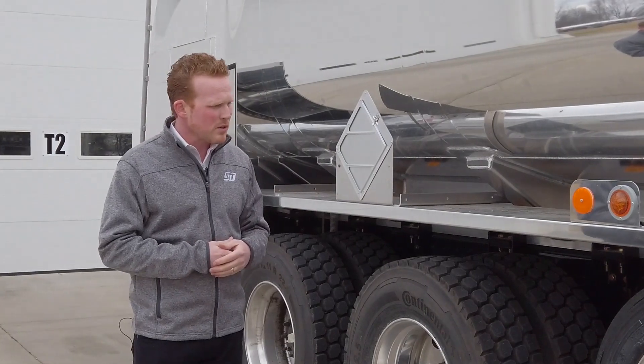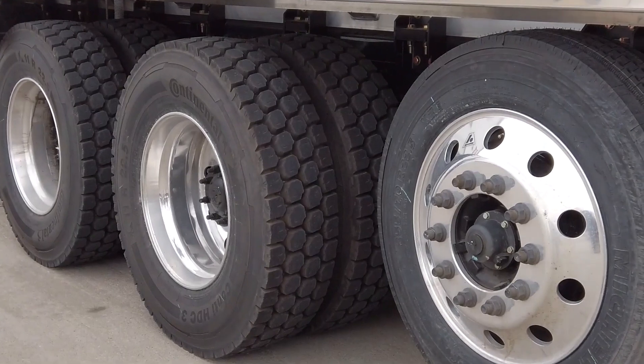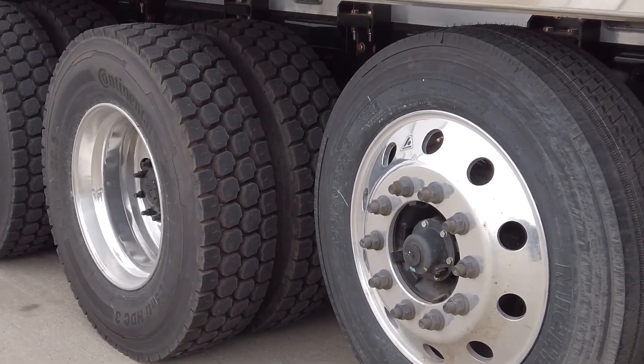We've also got the pusher axle with our equalization valve on there. So as the product comes off the truck, the weight comes off the axle without your driver having to do anything.